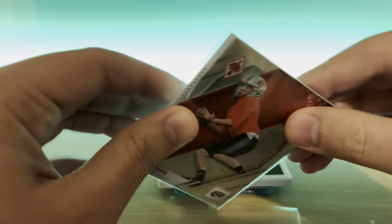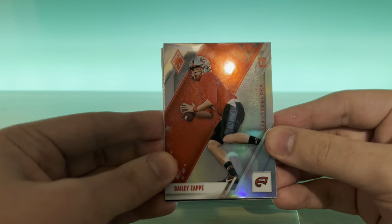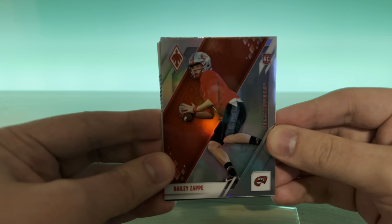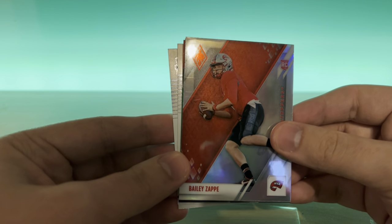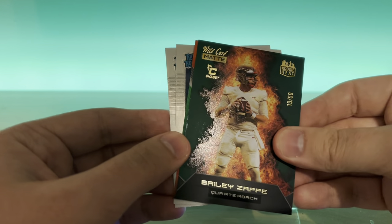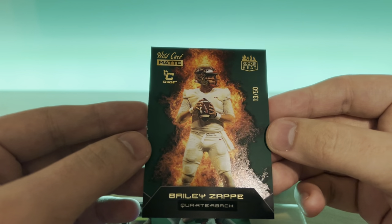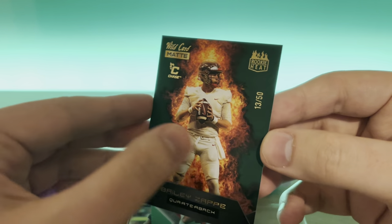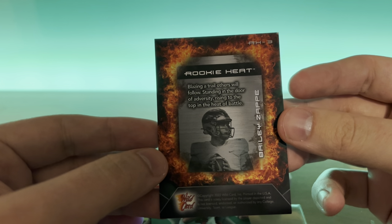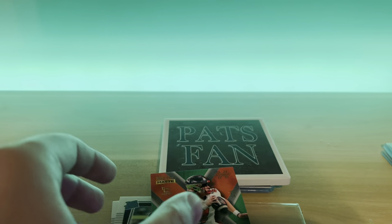And then we got a little stack of cards in this one. We've got a silver Bailey Zappi, Phoenix Chronicles Draft. A nice Wild Card numbered to 50 — Bailey Zappi. I'm excited about this guy. Who knows what's gonna happen. Number to 50, that's awesome.